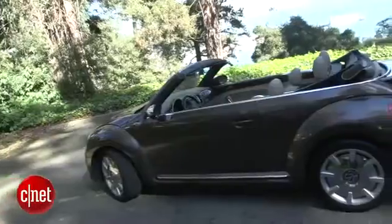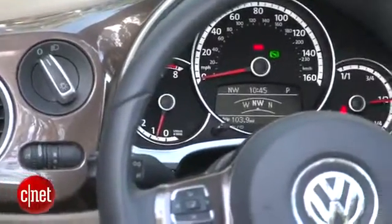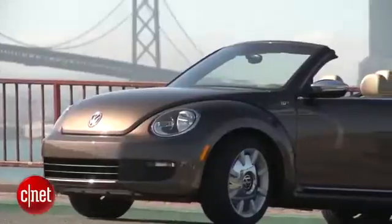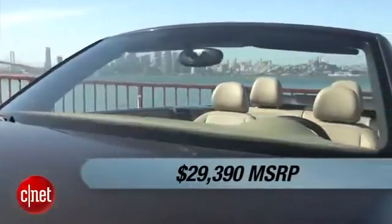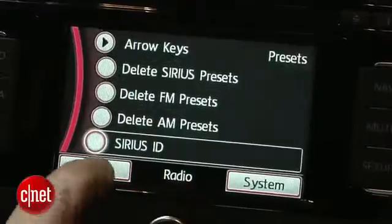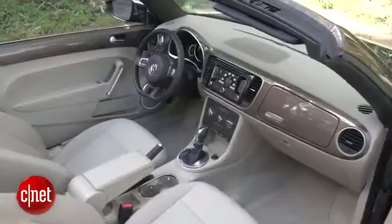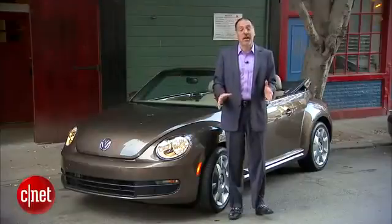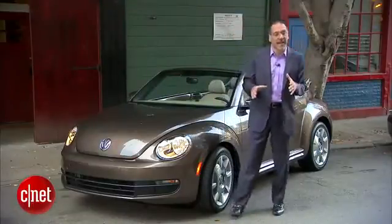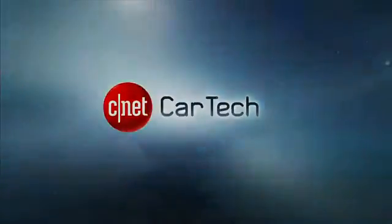Let's price our Beetle Cabrio 70s Edition — real simple story. It's $29,400, period. There are no options, at least nothing CNET-style. The head unit, the audio system, everything is what it is as part of a very tight 70s package. You've got to like the color, by the way, because there's no changing it either. It's a real nice driving car — not a sports car per se, but it's got good handling, and I was surprised how much I liked it, to be honest.